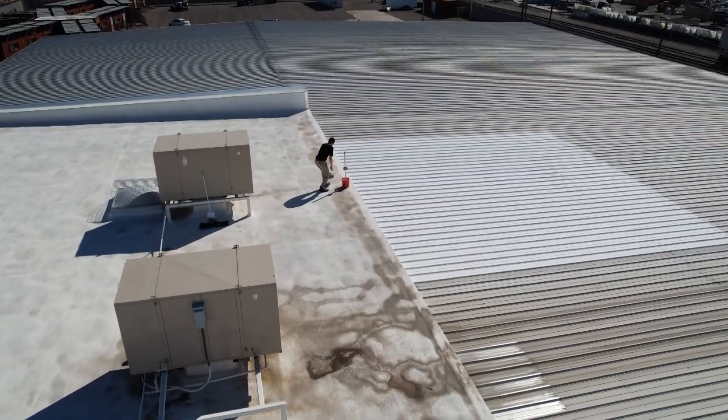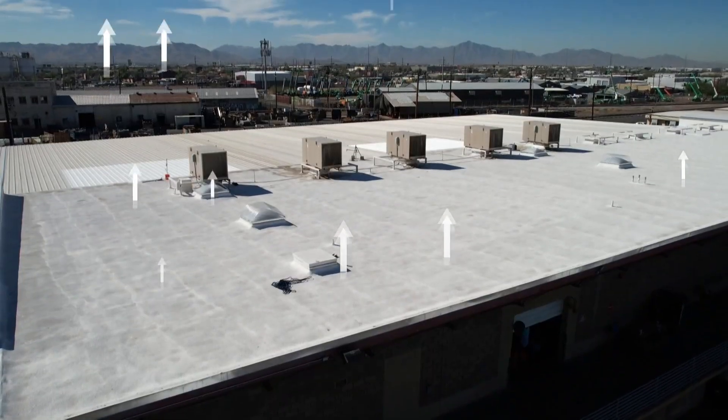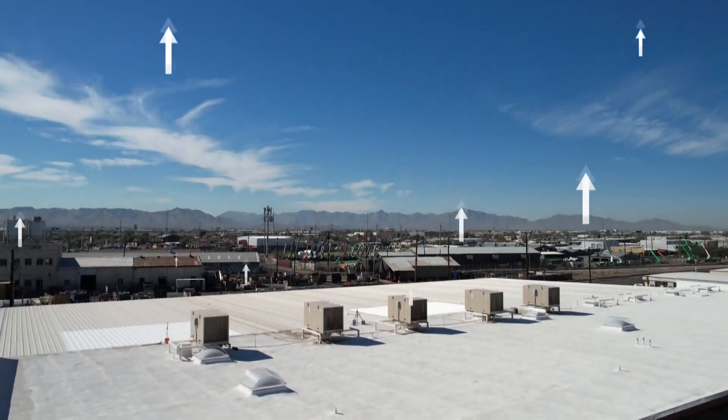We've heard of cool pavement in the valley — a special coating put on city streets meant to minimize the impact of Arizona's brutal summer. And now we're talking about cool roofs. ASU, 3M, and the city of Phoenix are all involved in a project testing to see how effective cool roof technology really is.